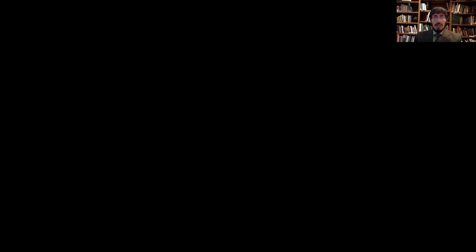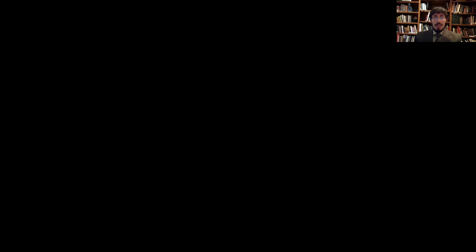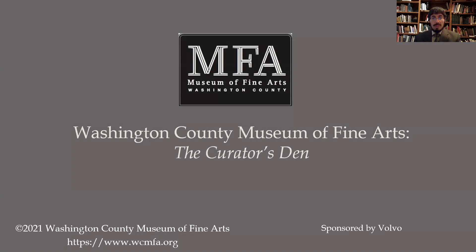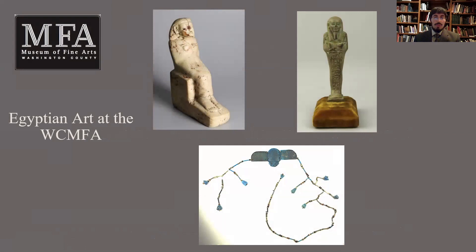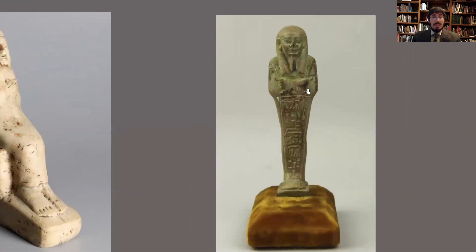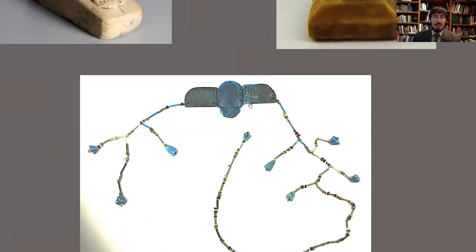So without further ado, I am going to share my screen with you, and we'll begin to launch into this program about our new discoveries at the Museum. Just before we begin, I want to thank Volvo for its sponsorship of the program today. We have here an introductory slide which shows the three pieces I'm going to be focusing on: a statue, a shabti figurine, and a beautiful pectoral necklace with a scarab beetle as the centerpiece.